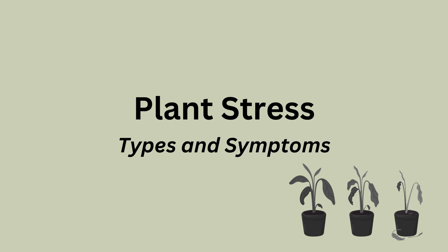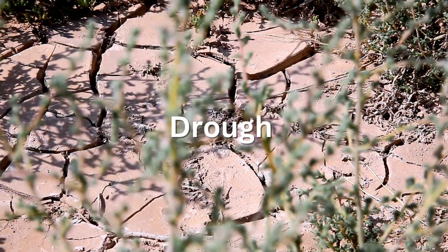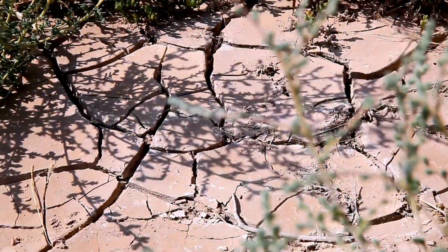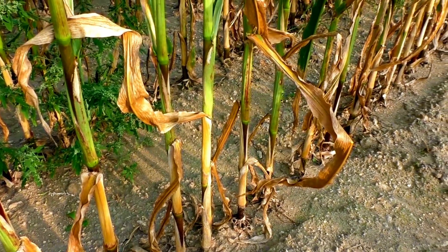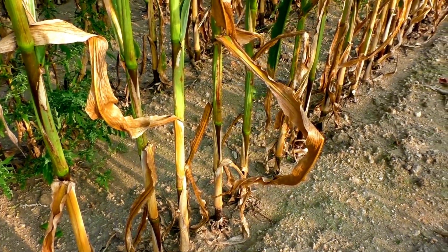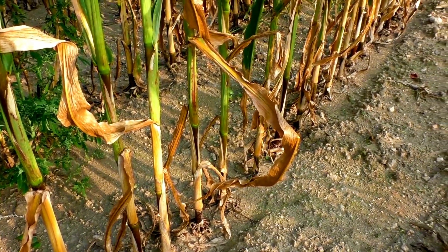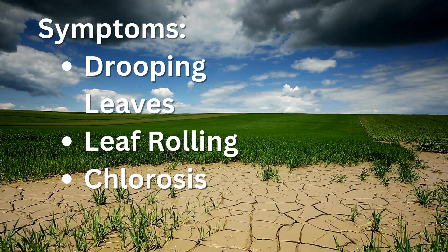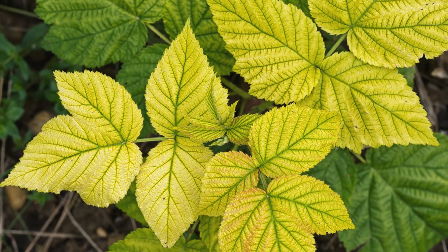Let's break this down into the most common plant stress types and their typical symptoms. Drought stress: not enough water. Obvious? Sure. But it's not just wilting. Drought hits photosynthesis, nutrient transport, and overall energy levels in the plant. Typical symptoms include drooping leaves, leaf rolling, and chlorosis — so the yellowing of leaves.